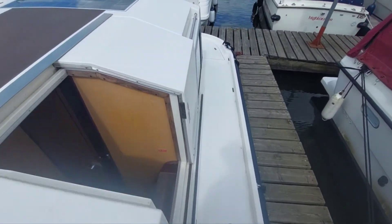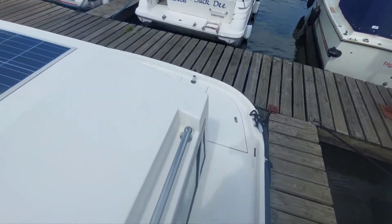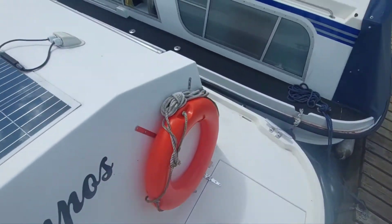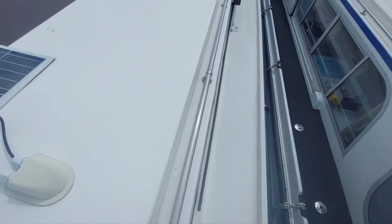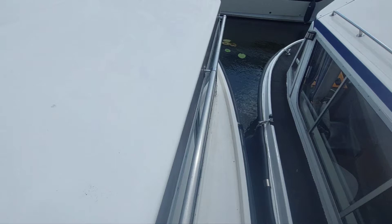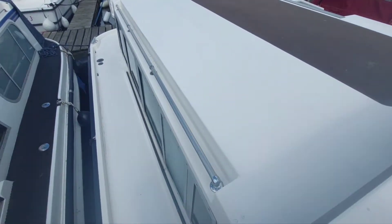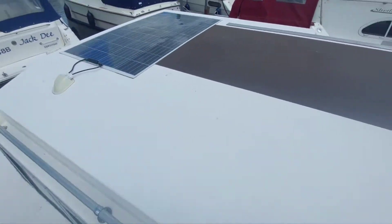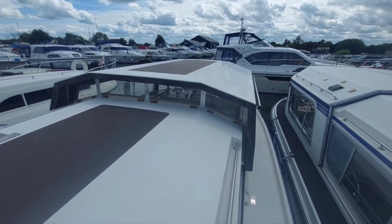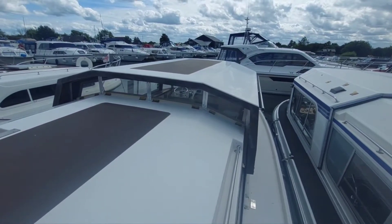Just a quick walk around - nice side decks, engine bay there, handrails all the way around which makes navigating your way around the boat on the deck safe and easy. Looking back, you'll see the canopy there, and that slides all the way back to open up the whole wheelhouse, but we'll show you more about that inside.